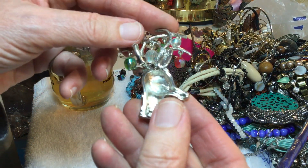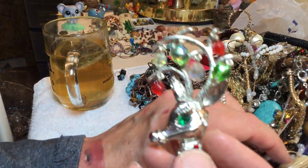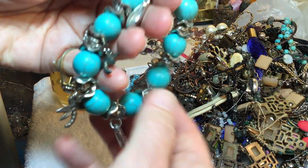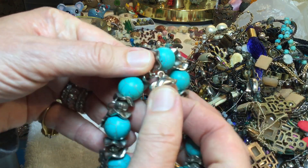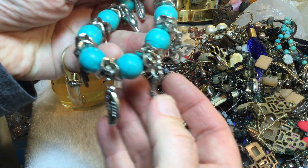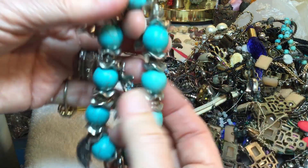Oh wow — that's an earring, oh my word. I think I might have seen the other one tangled. This is just tangled up again. What about these charms — this is stone, lightweight charms. Butterfly, fish, dragonfly, dolphin — stretchy bracelet. Seven dollars.